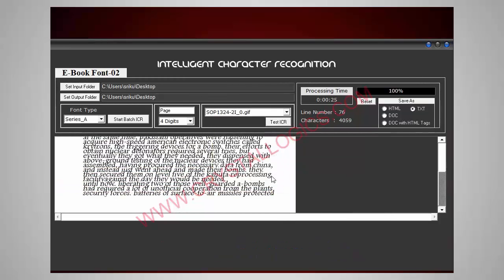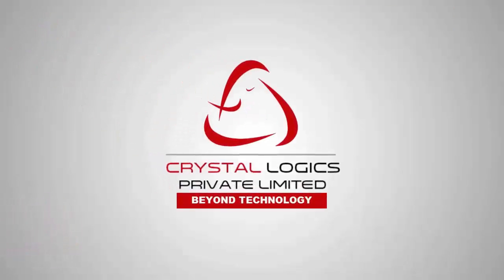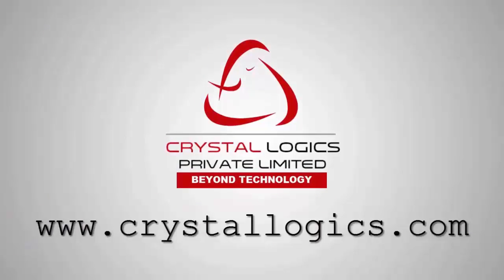Now see how this image has been converted into the text format with best accuracy. With our Crystal ICR, you can save the time taken for manual typing. Please visit our website www.crystallogix.com for complete details.